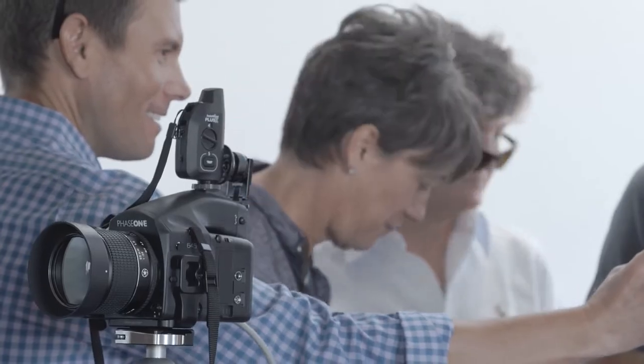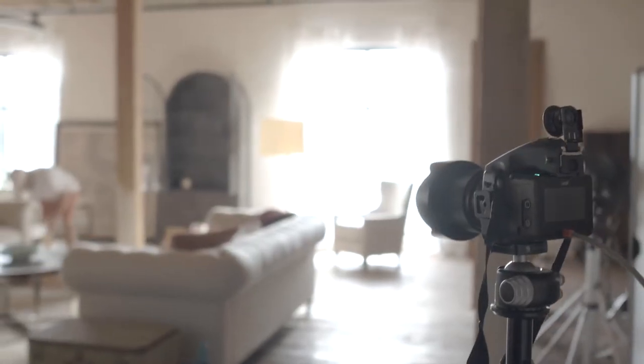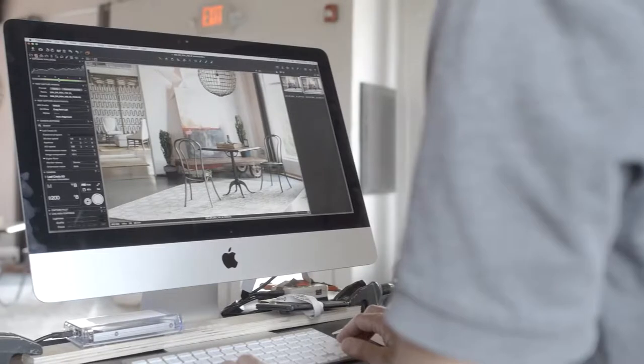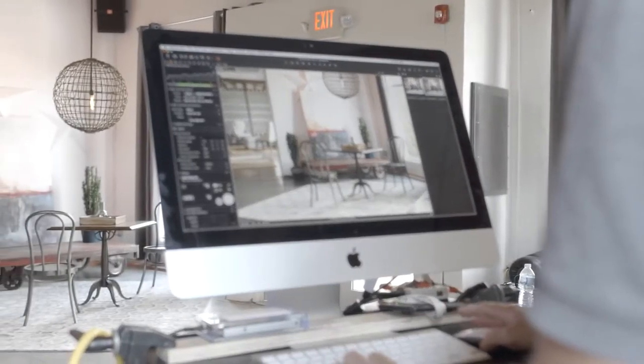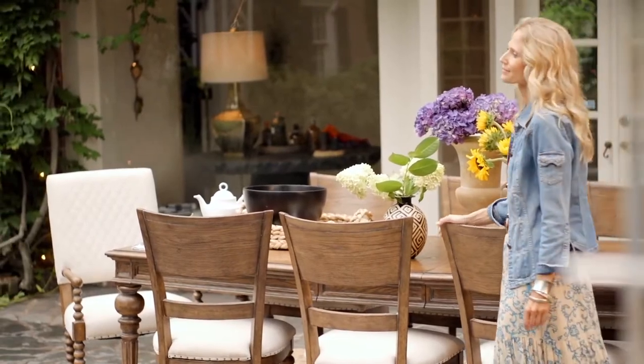Ninety percent of all furniture purchases are researched online or post-store-visit pre-purchase. This whole idea of Explore Home — we're making large investments in our photography. It's our hope that the work we do there will help complete the triangle between us the manufacturer, our customers the retailer, and their customer the consumer.